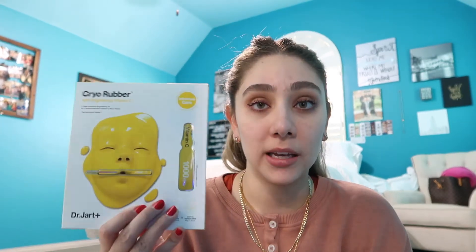They come with 24 patches in different sizes — love them. Next is a mask I've bought twice now: the Dr. Jart Cryo Rubber Brightening Vitamin C Mask. It comes with a little vitamin C insert you apply to your face first, then you put the rubber mask on top — there's an upper and lower part — and leave it on for 30 to 40 minutes. It actually cools your face down and my skin was glowing after the first use. That's why I bought another one.